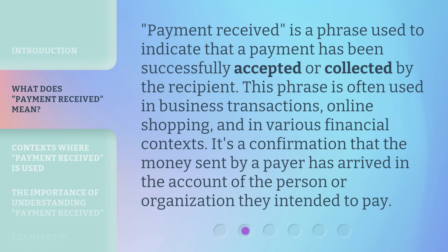Payment Received is a phrase used to indicate that a payment has been successfully accepted or collected by the recipient. This phrase is often used in business transactions, online shopping, and in various financial contexts. It's a confirmation that the money sent by a payer has arrived in the account of the person or organization they intended to pay.